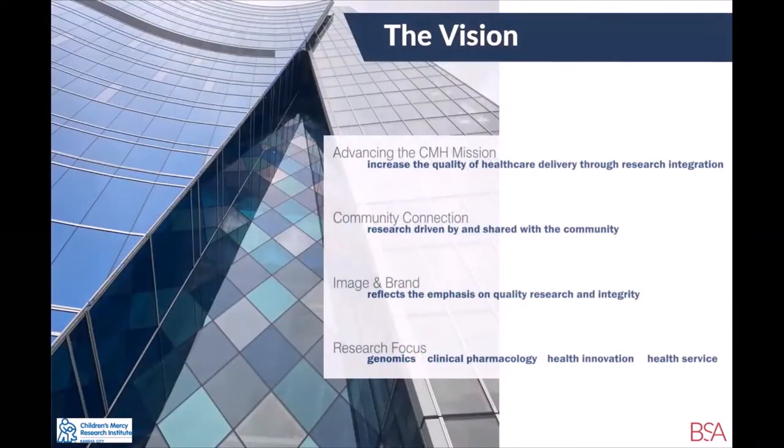Once their Chief Scientific Officer was on board, the first thing we did was consider the vision. We wanted to advance the mission of the hospital by increasing quality health care through research integration. Translational medicine with a pediatric influence was top of mind in maintaining and enhancing their brand and quality of care. Community connection, research for all, population health, and providing opportunities throughout the Institute for researchers and the community were also key factors. The research focus was to create and design spaces that are flexible, responding to the needs of the community and creating spaces for collaboration — not just on the research side, but on the clinical side as well.